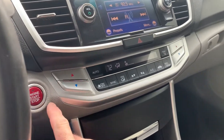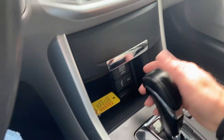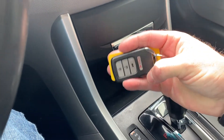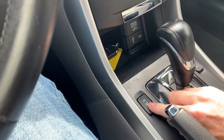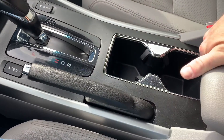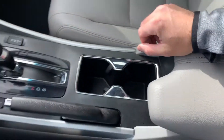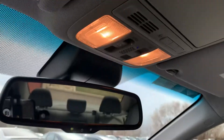As you come down here, you're going to have your push button start and your comfort controls, additional power outlets, auxiliary cable, and your key fob. You've also got heated seats in the front, handbrake, cup holders, additional power supplies and storage down here. And up above you've got your map reading lights and your sunroof.